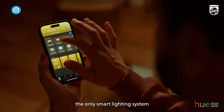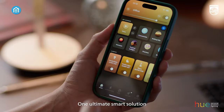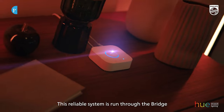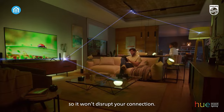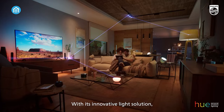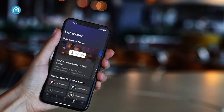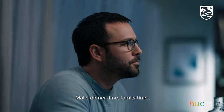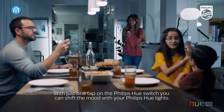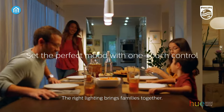The Philips Hue dimmer switch is a versatile and intuitive smart lighting companion that seamlessly integrates with the Hue ecosystem. Requiring a Hue bridge for setup, it unlocks the full potential of Hue's automations, remote control capabilities, and a stable, secure connection without draining your Wi-Fi. With Matter compatibility, it effortlessly connects your smart home devices to your Hue lighting system. The dimmer switch offers convenient preset scene control, allowing you to dim, brighten, turn lights on or off, cycle through your favorite scenes, or automatically adjust lighting based on the time of day.